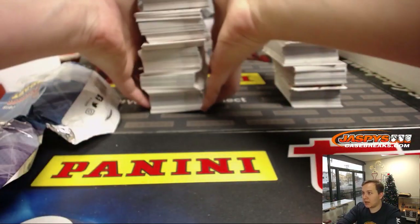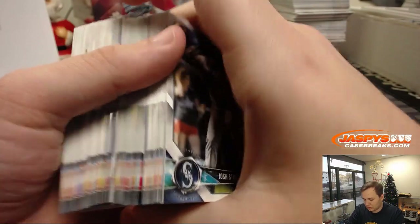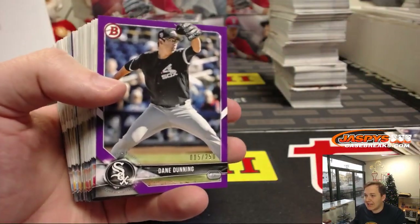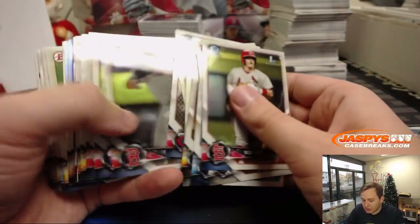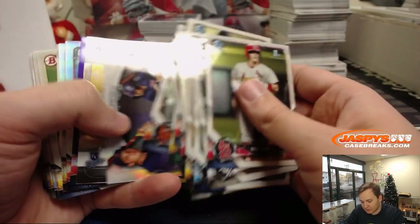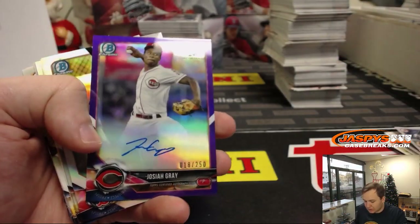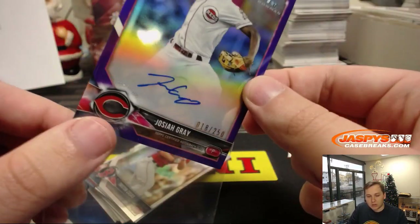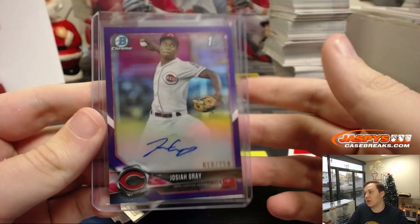Good luck, next box. First one up, we got Purple Paper, Dane Dunning, number 250. A lot of people want more Revolution — we are getting at least another two inner cases, so two eight-box case breaks. I'm sure Joe will be breaking those Wednesday. Nice one here — just traded, but this one still goes to the Reds, 18 out of 250, Josiah Gray. Cincinnati Reds going out to EA. Just got dealt for Matt Kemp, Yassi Apui, Alex Wood, along with Jeter Downs, and Homer Bailey, who got cut.